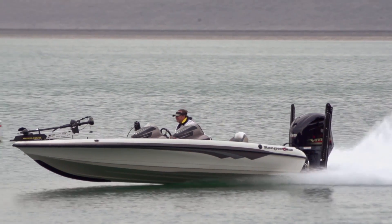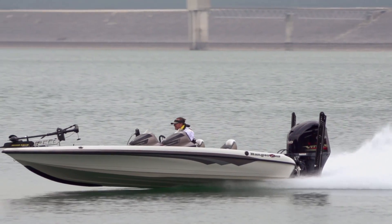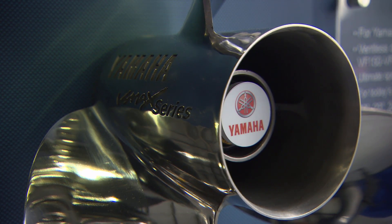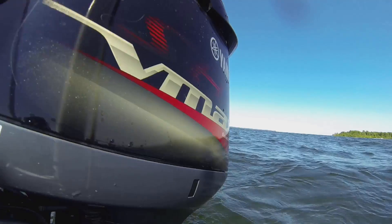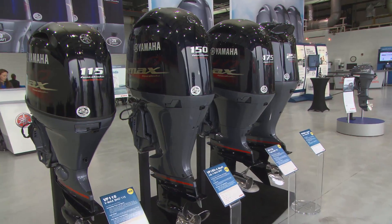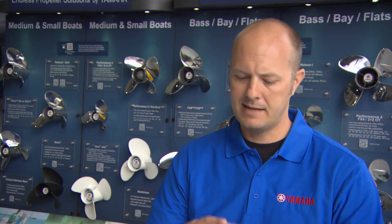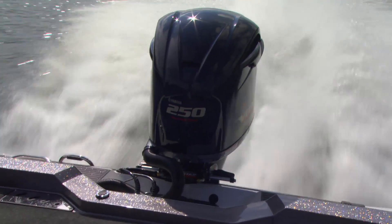For bass boat guys, our most popular propellers are the VMAX SHO series propellers. It's been around for a long time — most folks refer to that as a T1 prop, 25 pitch, probably the most common. It's an excellent propeller that works very well on a lot of different applications. Our new engines with 25-inch shafts and SHOs are going to run different propellers.